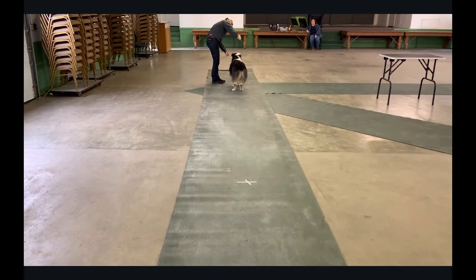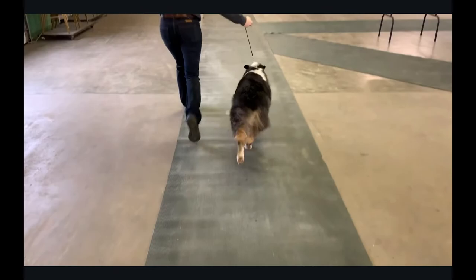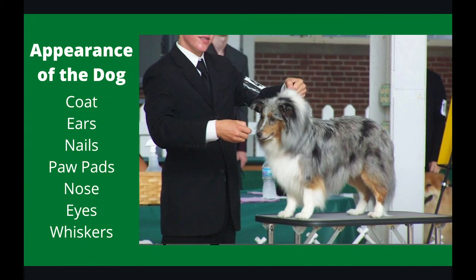An important note is the use of bait in showmanship. While it is allowed, never underestimate the power of just positive reinforcement or muttering gibberish under your breath to get your dog excited to go.